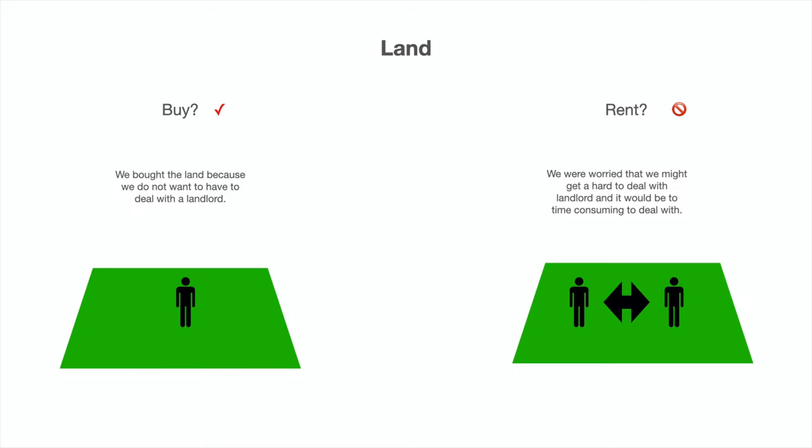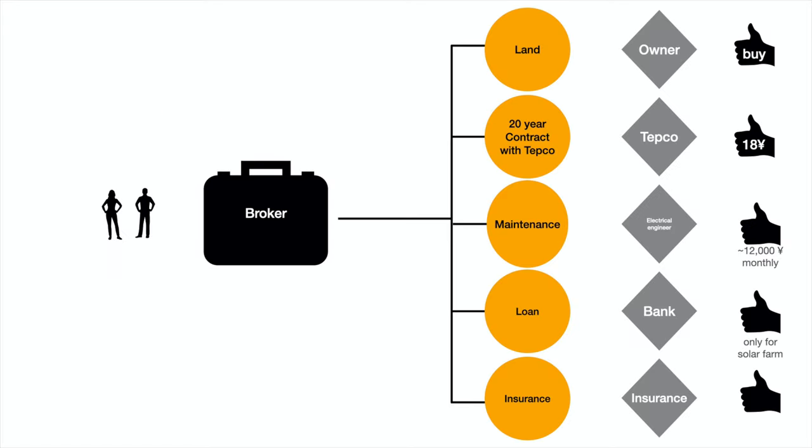Should you buy the land or rent it? We were worried that the landlord might be difficult to deal with, so we decided to buy the land — it was 3 million yen. Whether it was the best decision, I really don't know; we had heard about difficult landowners and didn't want to deal with that. The 18 yen per kilowatt hour was good for us, the maintenance fee was around 10,000 yen at that time. The bank loan was good but only covered the solar farm — not the land, which we needed to pay in cash. The plant was not yet built, so we went to the site and looked at it and were quite happy.